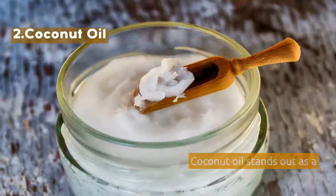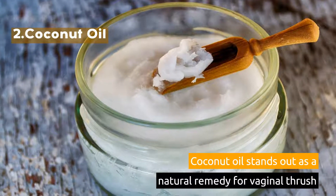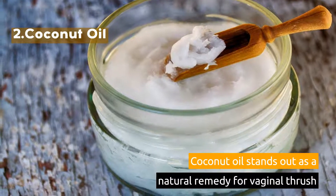2. Coconut Oil. Coconut oil stands out as a natural remedy for vaginal thrush.